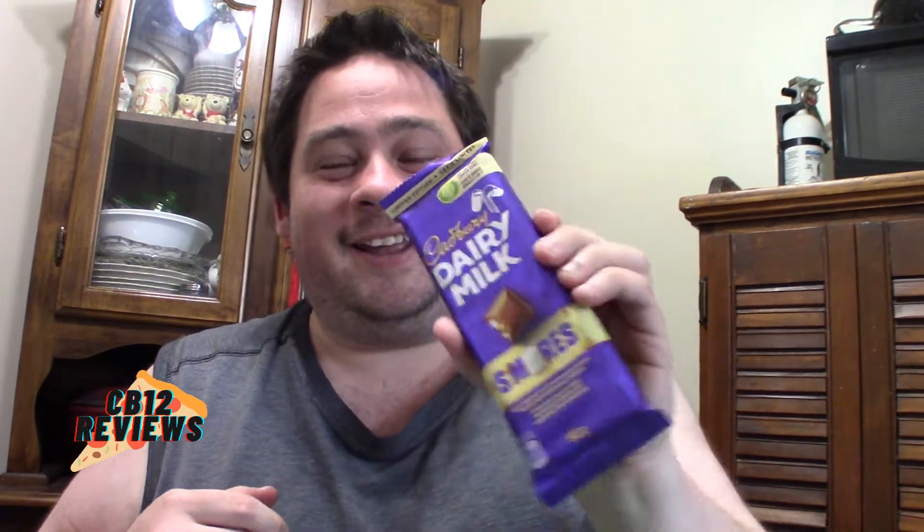Yes, limited edition at Cadbury. Just on time for the summertime, because you know, summertime is well known for s'mores. So we're going to check this out for you guys. I actually just picked this up recently at Food Basics for $1.99 — can't go wrong with that. So let's review this for you guys today.